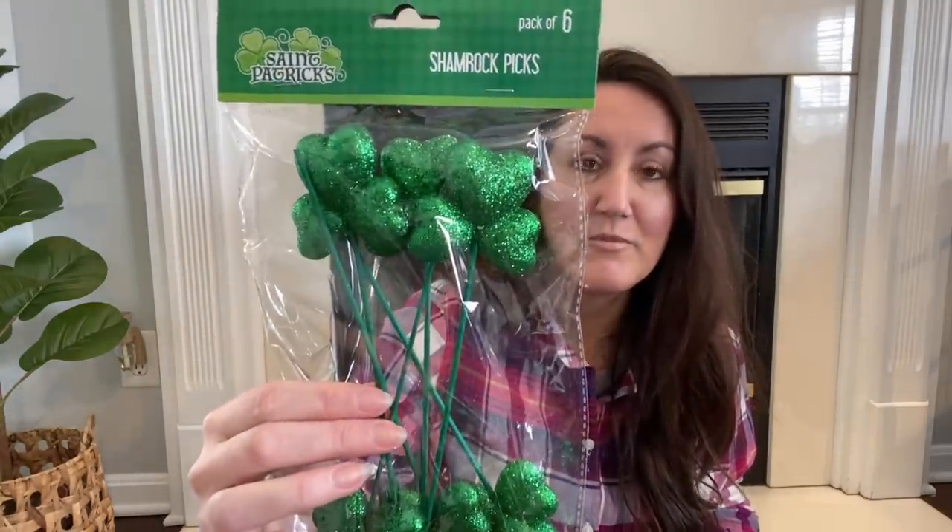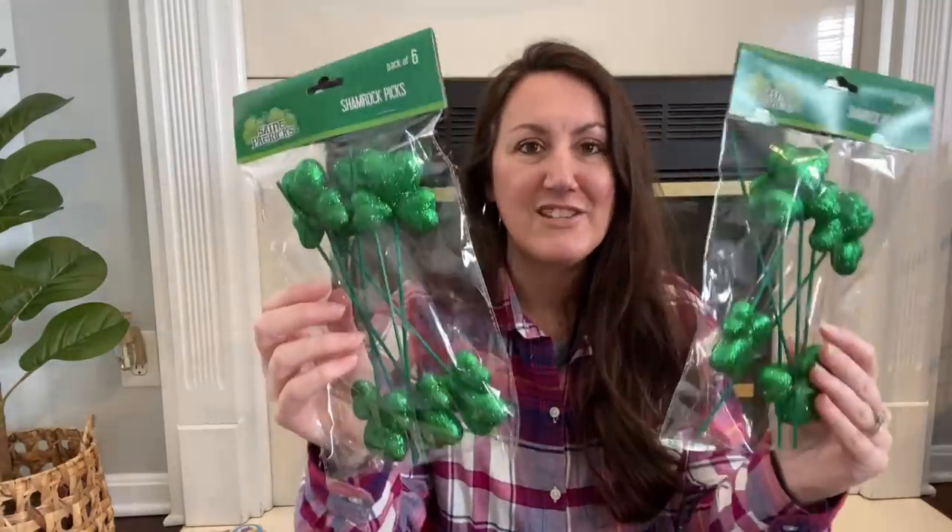Speaking of St. Patrick's Day, we are going to do a project together next week — it's going to be a big floral arrangement. In my mind it's going to be really pretty, so I'm excited to share this with you. I went ahead and grabbed two packages of these glittery shamrocks — you get sticks in each one. I may or may not use all of these, but I'm also going to use some for my gumball machine. I'll link that video for you. We got the shamrock picks.